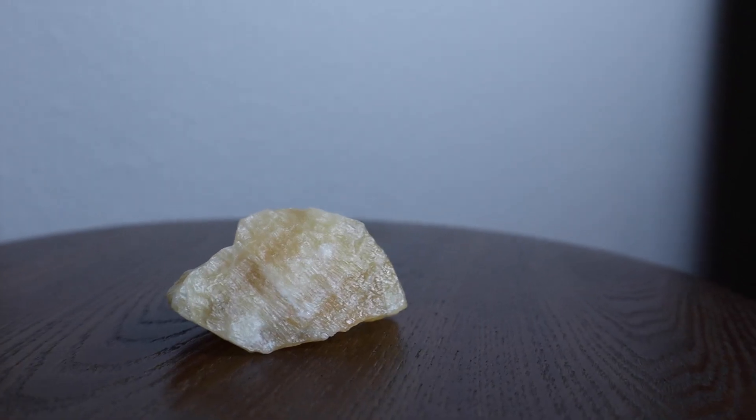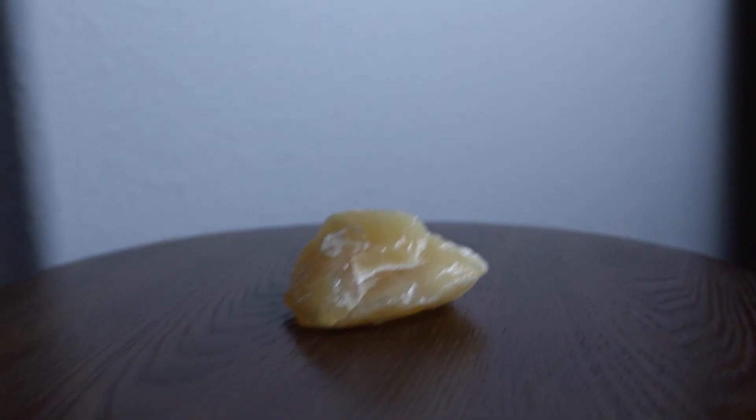I have orange calcite. It is a highly energizing and cleansing stone. It balances the emotions, removes fear and overcomes depression. I'm thinking bathroom or living room. I don't really think I need that many crystals in the bathroom though, so let's go living room — there's definitely more space there for crystals.